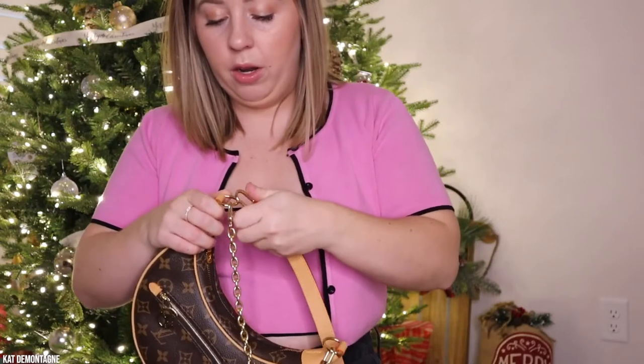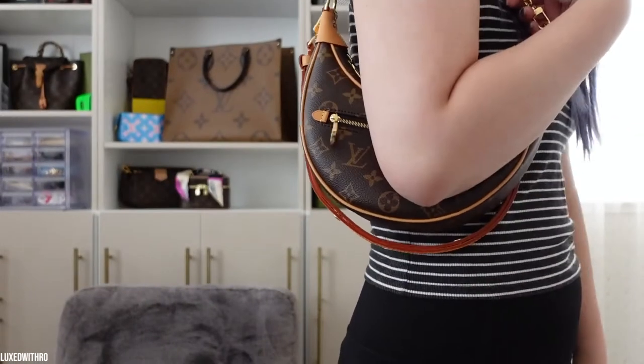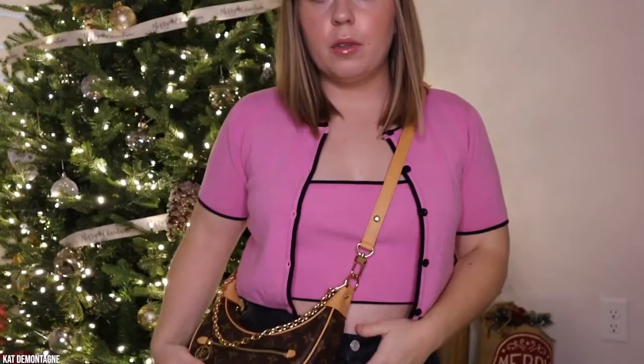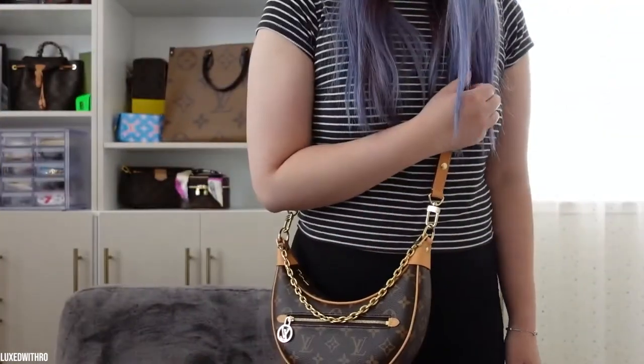A front zippered pocket with an LV circle zip pull is the only pocket in this design. The Loop bag retails for $2,120 in monogram canvas, and also comes in the brand's Since 1854 monogram for $2,480. Both iterations are currently out of stock online, naturally.